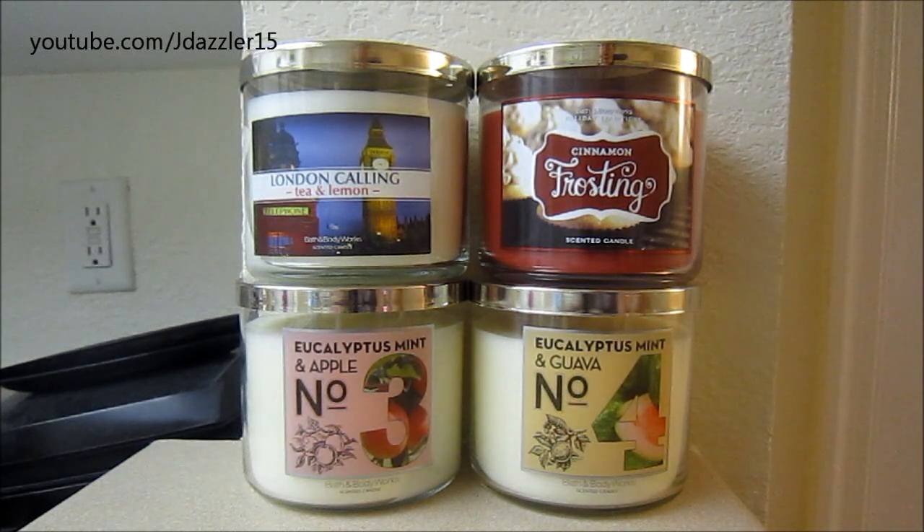Hey guys, I have another haul for you and today's haul is from Bath & Body Works. I went ahead and participated in this past Friday's sale, which was $8 three-wick candles.